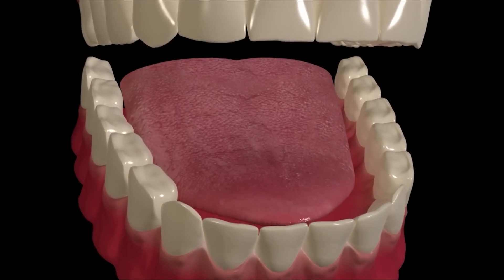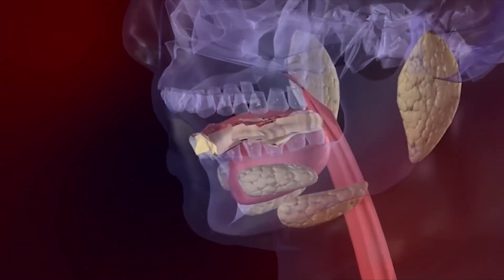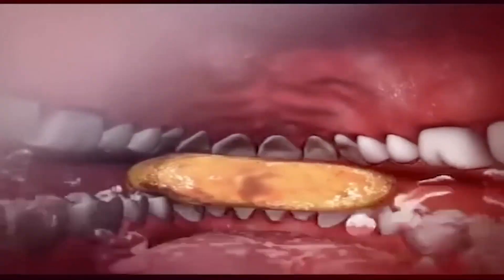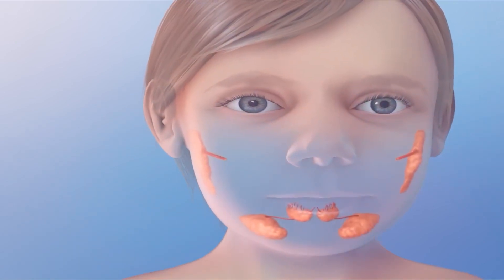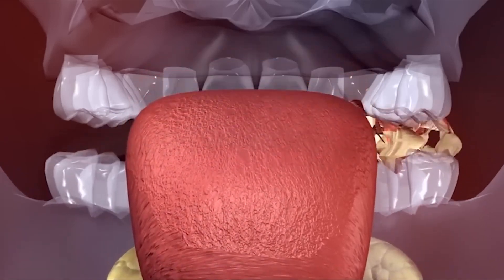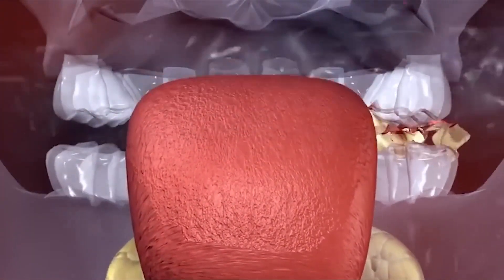The tongue, a muscular organ, helps taste the food and aids in rolling and swallowing it. The teeth grind and crush the food into tiny pieces so that it can be easily digested. This process is called mastication. The third essential part of the mouth is the salivary glands, found in pairs near our ears, beneath the tongue, and close to the lower jaw. They produce saliva, which lubricates food, making chewing and swallowing easier.